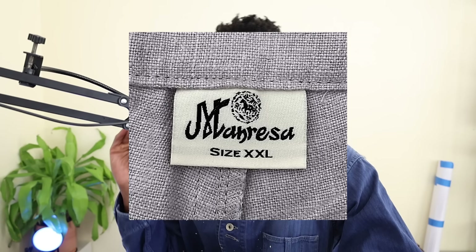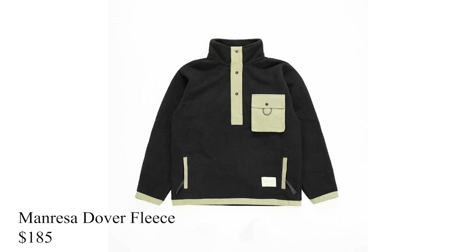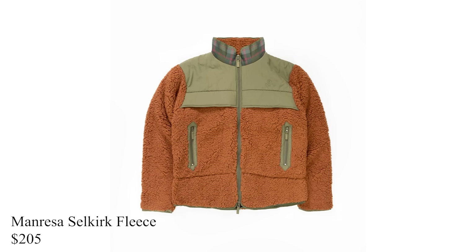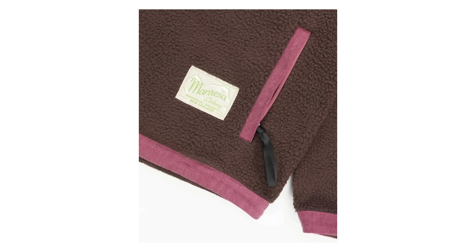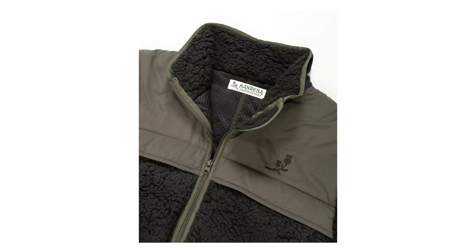The first fleece I want to mention is from New England brand Menressa. They have the Dover fleece at $185 and the Selkirk fleece at around $205 MSRP. Menressa does an awesome job at nailing the fit and the look of their fleeces. To me, these feel like reimagined old Patagonia-style fleeces in the modern context of 2023 fashion.